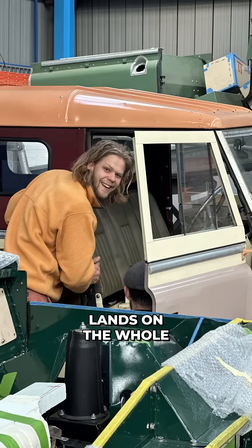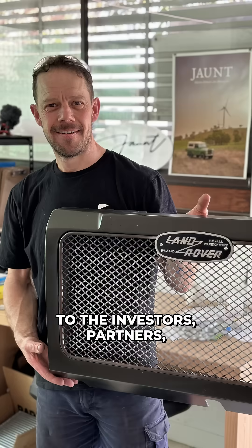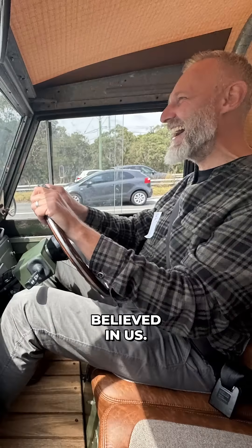Recognition like this of course lands on the whole team, past and present, and to the investors, partners, suppliers and customers who believed in us.